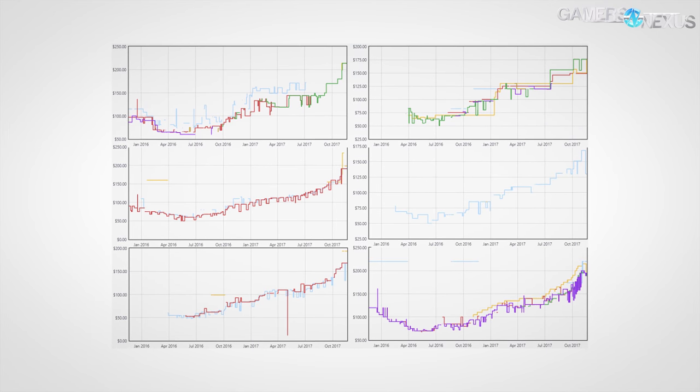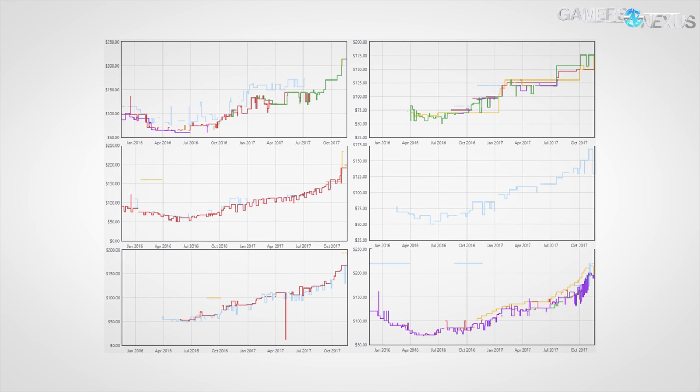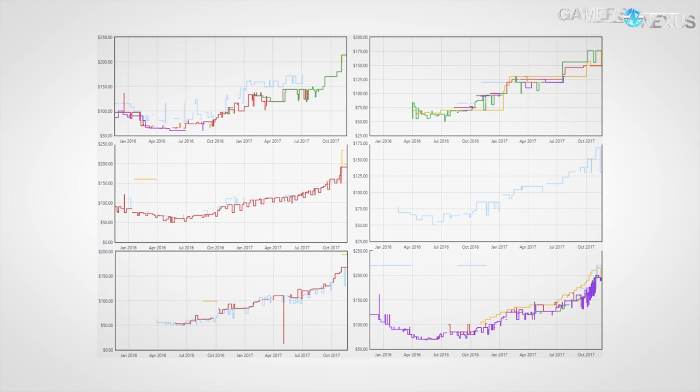Look at this graph. Do you feel the pain? This is the trendline price of a kit of memory, and this graph alone is the killer of our PC build lists.